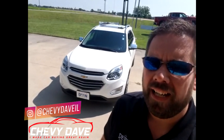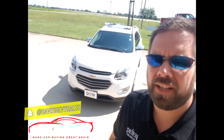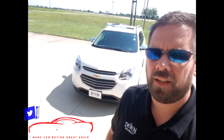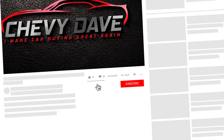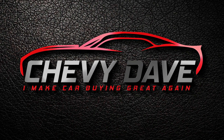This is a Premier model we just got in. If you're in the market for a new or pre-owned vehicle, make sure you hit my website up — www.chevydave.com. I have a free buyer's guide that you can download to help you out with your purchase of a new vehicle. If this is the first time you're checking out my channel, I'm Chevy Dave. I do vehicle reviews and also give you information about the industry to help you out with your vehicle purchase. Make sure you hit that like button, hit that subscribe button, and turn on that bell notification.